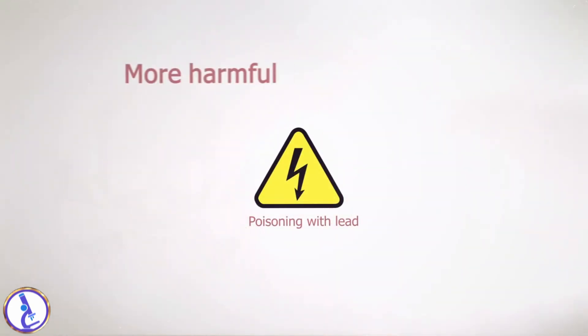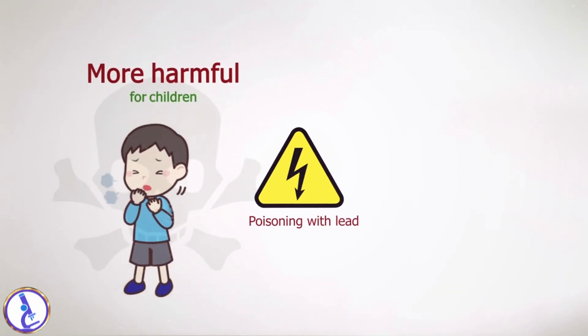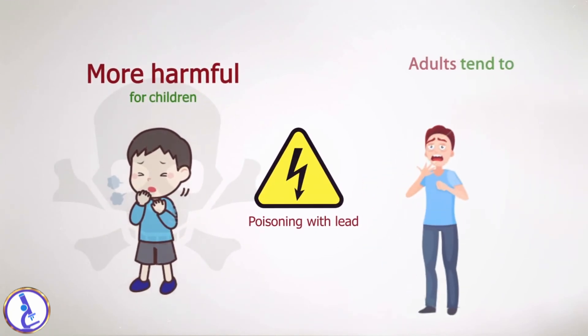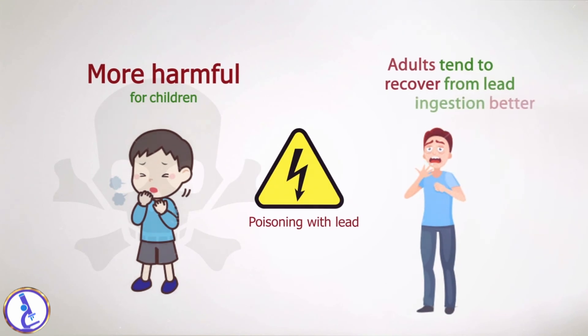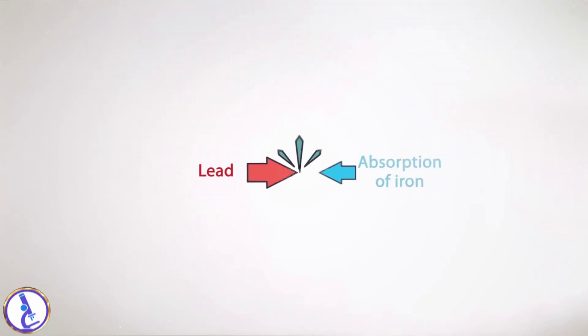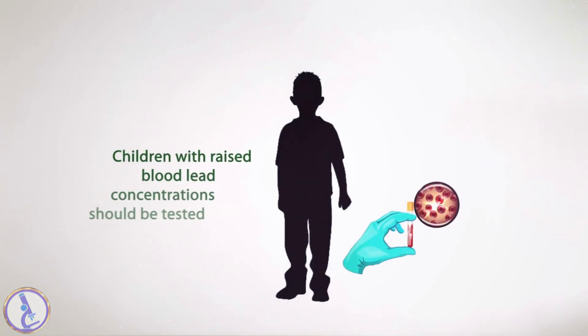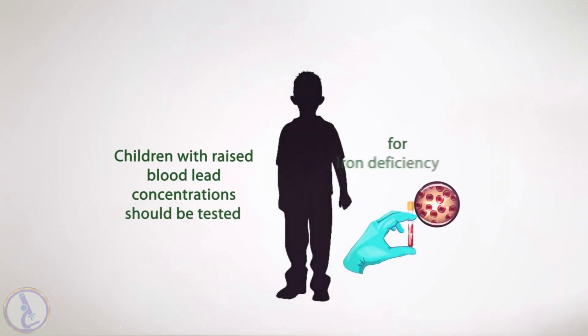Poisoning with lead is more harmful for children whose brains and other organs are still developing. Adults tend to recover from lead ingestion better than children. Lead interferes with the absorption of iron, so children with raised blood lead concentrations should be tested for iron deficiency.